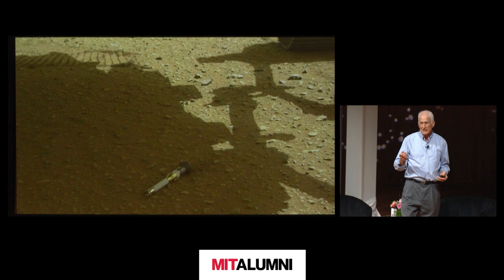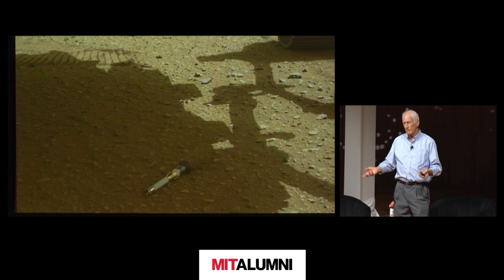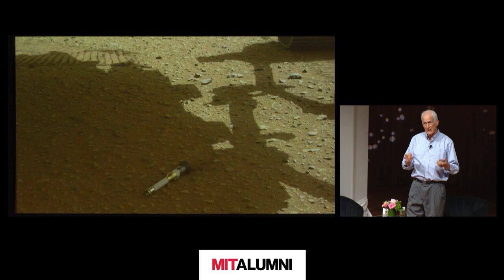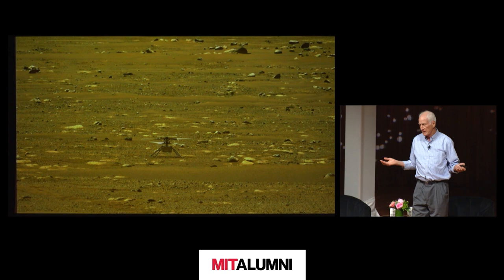We have now deposited 10 sample canisters lying on the surface of Mars, waiting to be picked up by a NASA–European Mars sample return mission. We'll get them back sometime, hopefully in the 2030s, and in Earth laboratories we have instruments powerful enough that if there are fossils or any chemical signs of life, we'll be able to detect it.